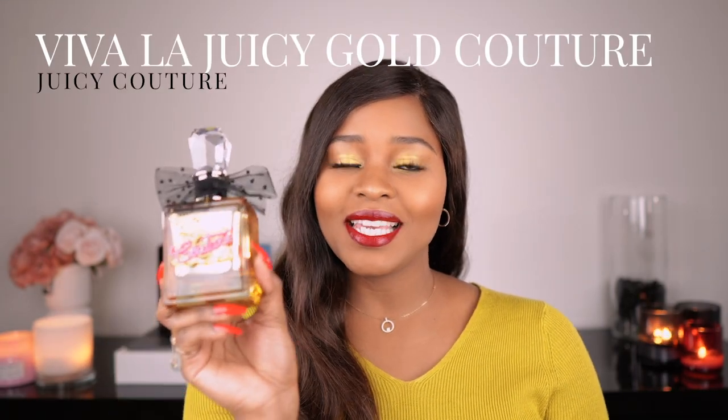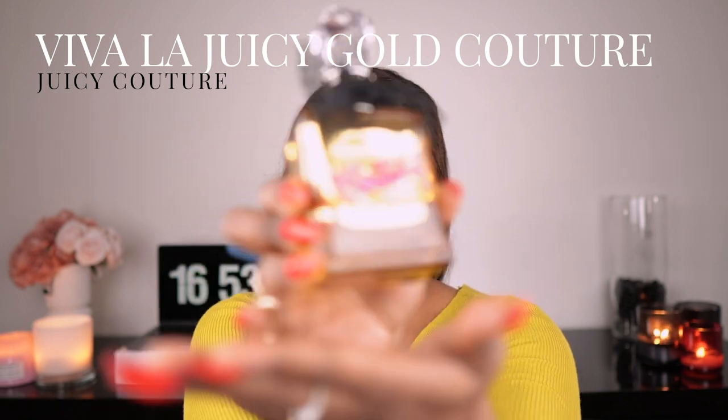This is a 100 ml bottle — I always like to buy 100 ml bottles. Next up is Viva La Juicy Gold Couture. I guess this is the sister to the Noir version I just showed you.